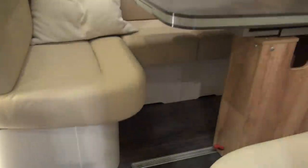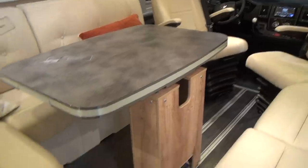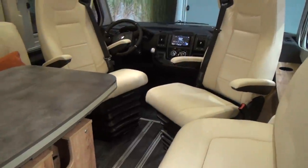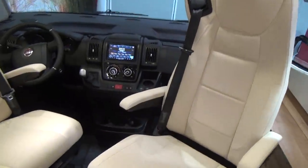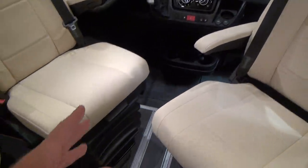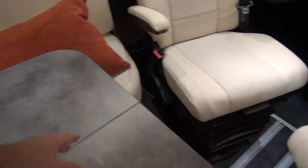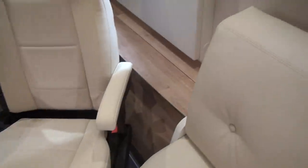Coming in on the right, there's a sliding table — look at how far it goes on the rails, all the way down. If you're driving or sitting here you can put the table down and have somewhere for your tea or coffee. That works for your right hand, and if you're sitting in the passenger seat and want to use your left hand, there's one on that side too.